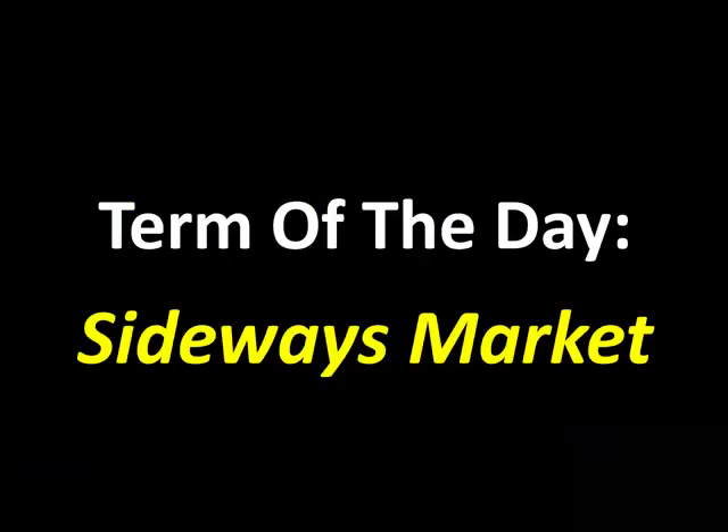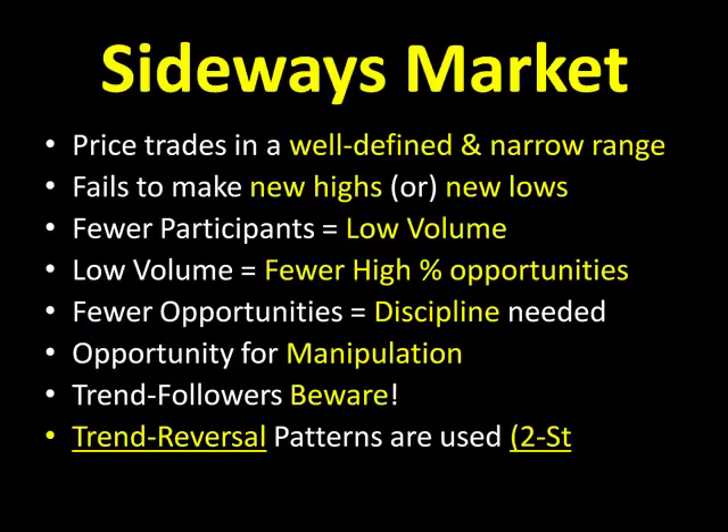Let's talk about our trim of the day today. The trim of the day is a sideways market. A sideways market — we see this all the time right now in these choppy, consolidated, lower volume environments. While we're waiting to see the trends return to the market, we've got to learn how to trade sideways markets. What is a sideways market? It's when price trades in a well-defined or narrow range. It fails to make new highs or new lows, and we have fewer participants, which means you're going to see lower volume. This low volume means we'll see fewer high percentage opportunities, so sideways markets — got to be patient. Fewer opportunities means more discipline needed.